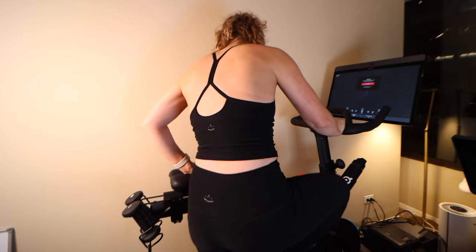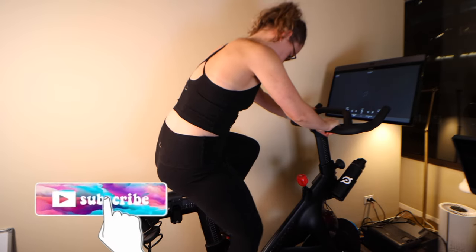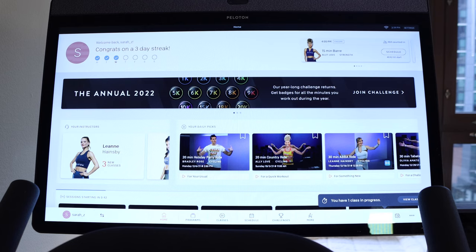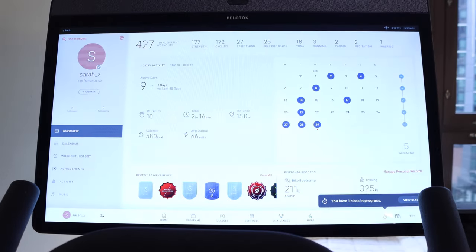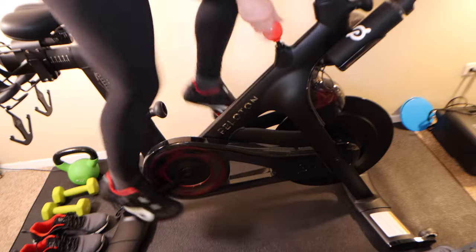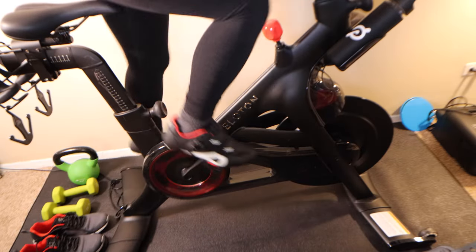Over this past year, we have put this bike through a lot. It has been through almost 400 cycling classes between me and my husband, and we've also done two long-distance moves with this bike. So there have been really a lot of opportunities for things to go wrong with the physical condition of this bike.